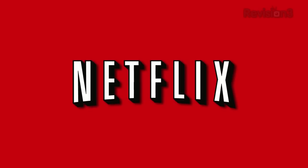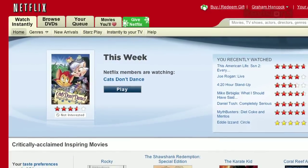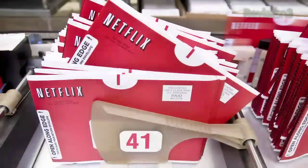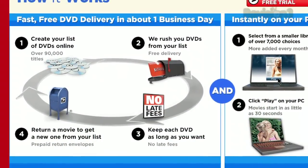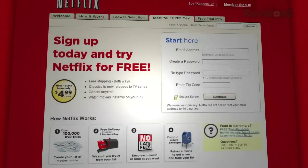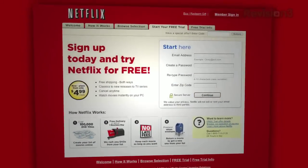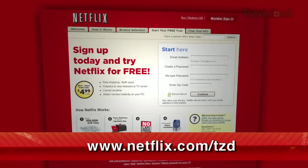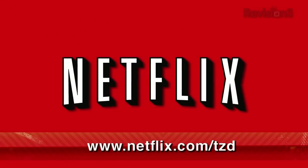With Netflix, you can rent over 90,000 titles online, including lots of Blu-ray titles, with free shipping both ways to your home. They now have over 40 shipping centers, so almost all deliveries happen in just one business day. Netflix plans start from $4.99, and as a new member, you can get a no-risk, two-week free trial membership. Check it out at www.netflix.com/tzd. Remember to type the dub dub dub when using this code.